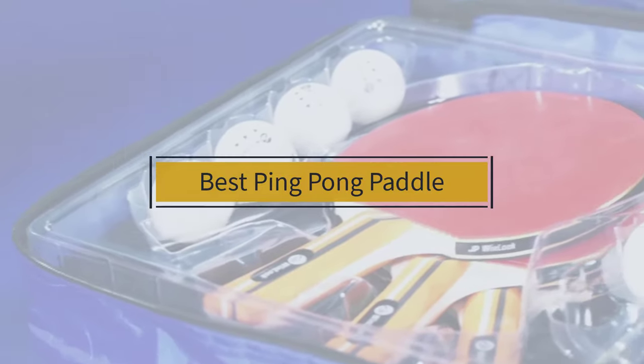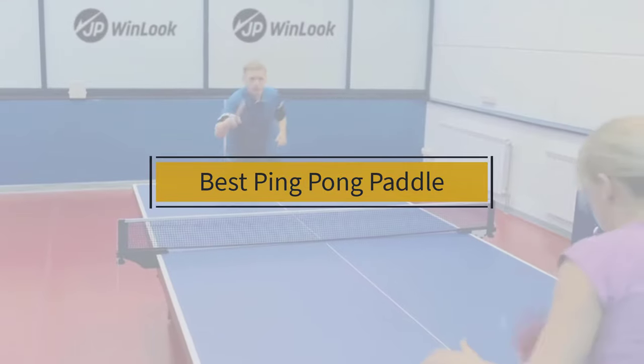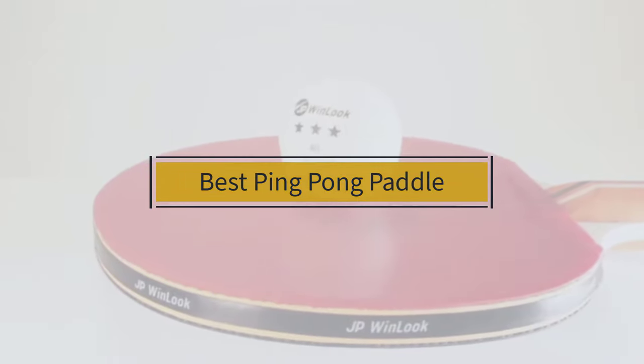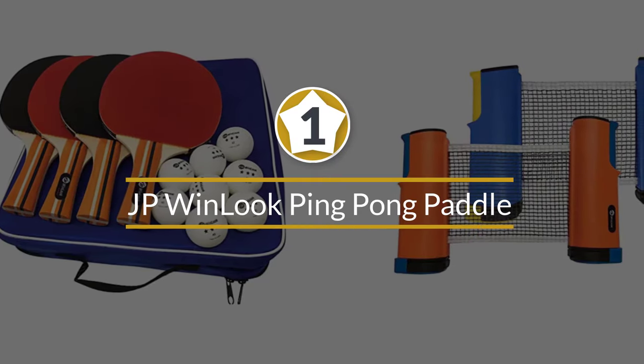If you are looking for the best ping pong paddle, here is a collection you have got to see. At any time you can click the circle for more info and real-time deals.